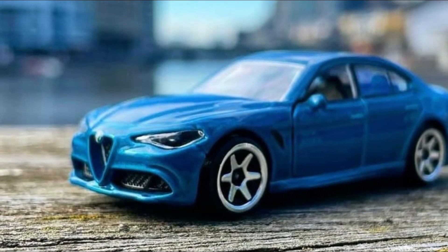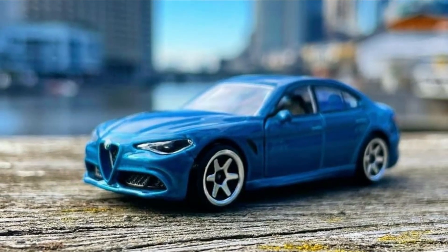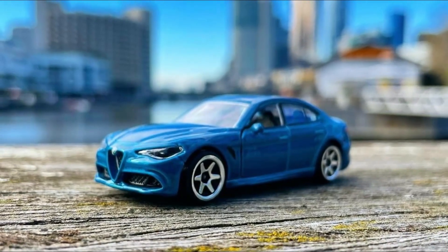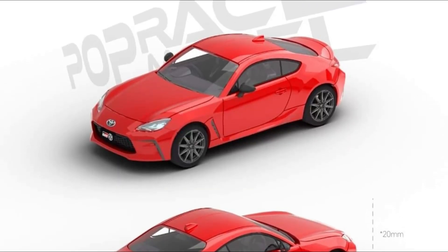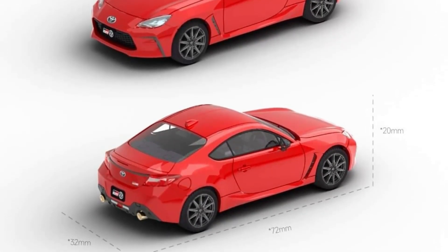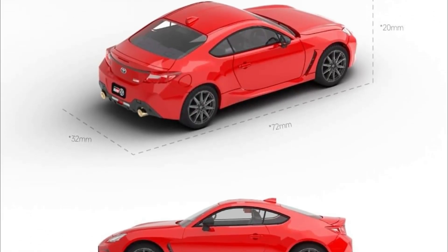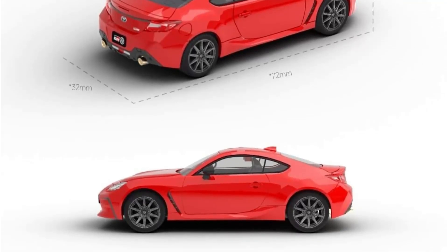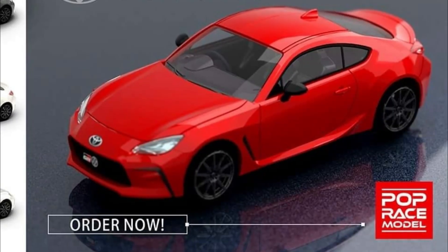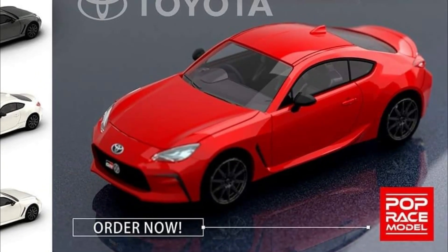Check out the new recolor of the Alfa Romeo Giulia from Majorette — a fantastic looking car with great details. I love this release from Majorette. Also new from Pop Race, we have a 1:64 scale Toyota GR86 available for pre-orders right now.